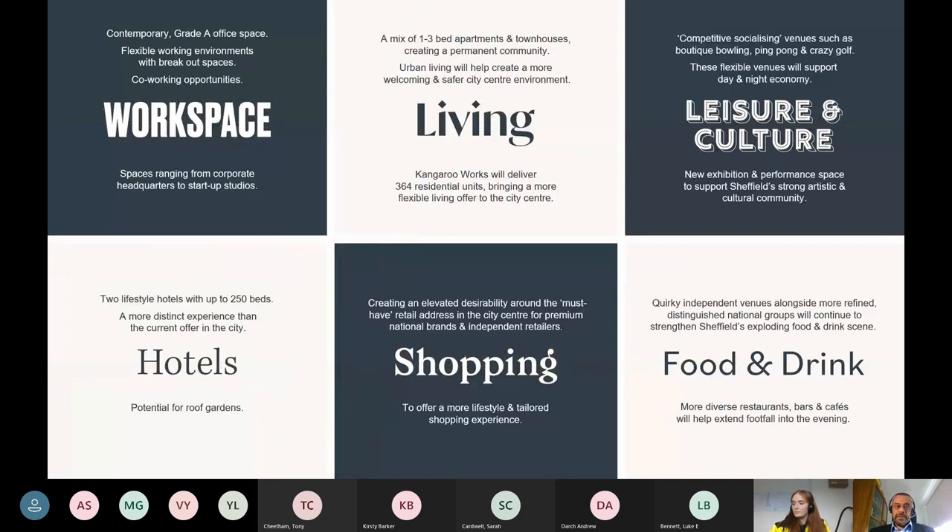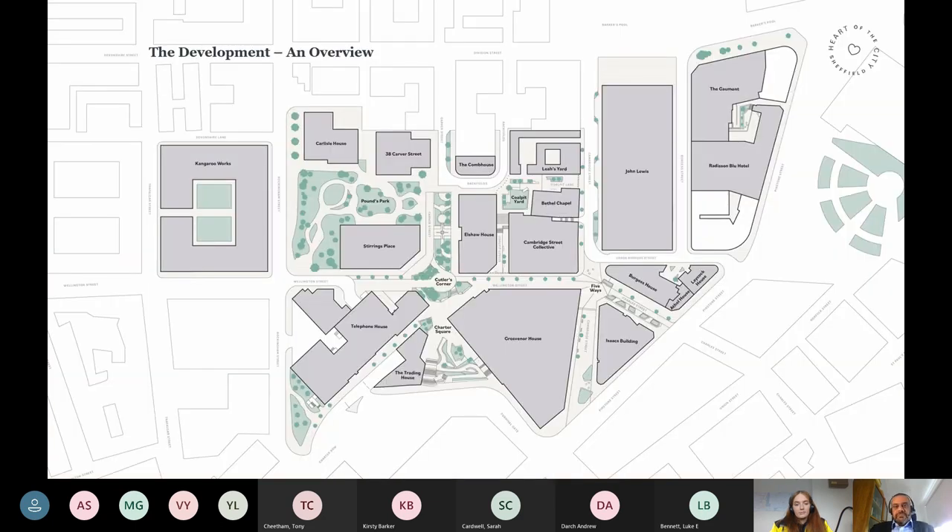In terms of those various aspects of the scheme, you can see how we're actually delivering those. We've got grade A office space, flexible working environments, co-working opportunities. We've got the hotel — potentially a second hotel that could happen around the Pounds Park site. Radisson Blue is coming to town, with work starting on site next month. We've got living — we've got Kangaroo Works, a private sector developer actually taking forward that scheme. And the council itself is delivering 52 new apartments. We've still got the shopping, and we've got leisure and culture, which is really important. That's something I think we will see growing in city centres, along with the food and drink scene.